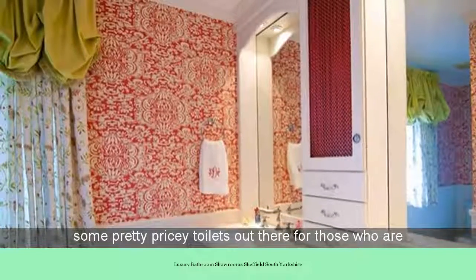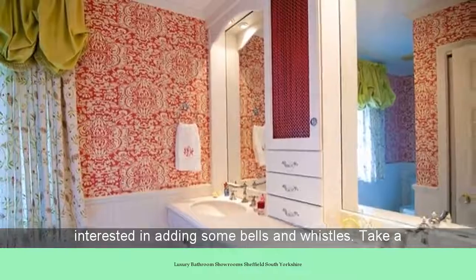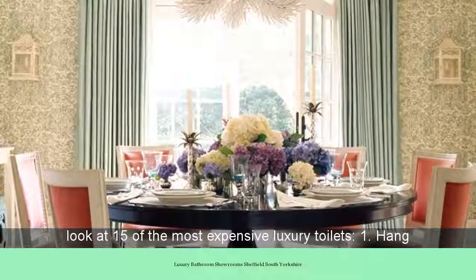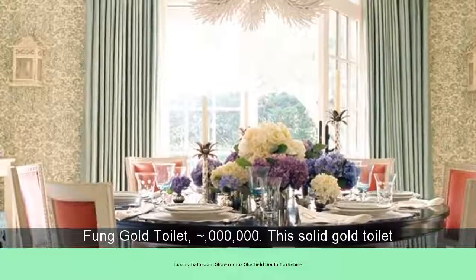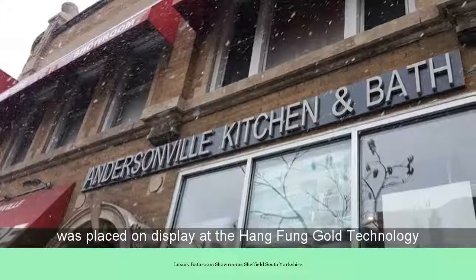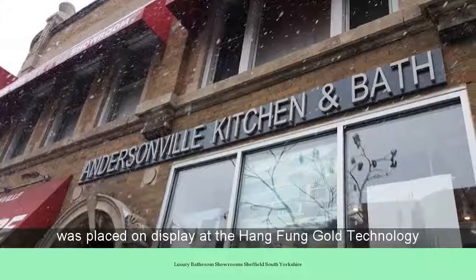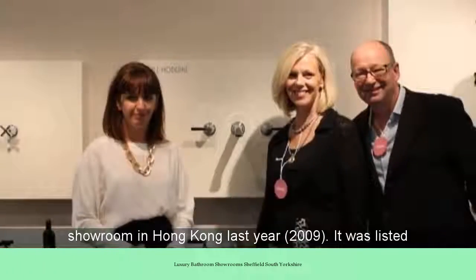Take a look at 15 of the most expensive luxury toilets. Number 1: the Hangpong Gold Toilet, $5 million. This solid gold toilet was placed on display at the Hangpong Gold Technology Show in Hong Kong in 2009. It was listed in the Guinness Book of World Records as the most expensive toilet in the world.